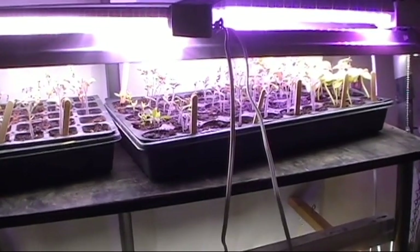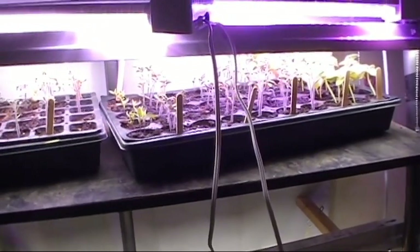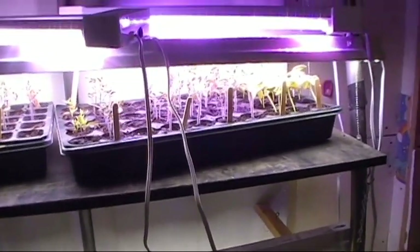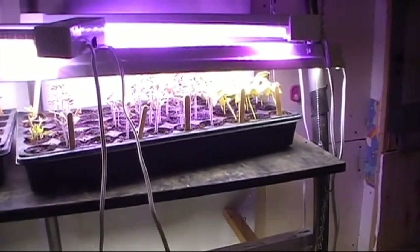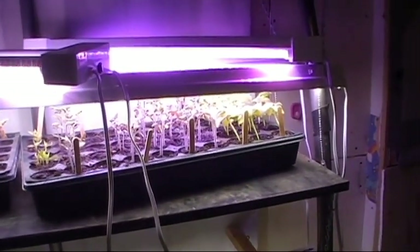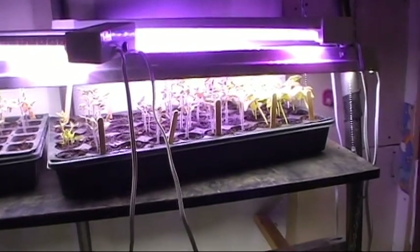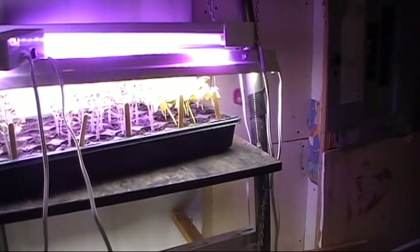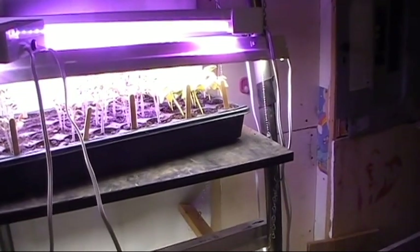This next planter — the first row is banana pepper. Looks like every one of them came up. Then there's some early girls, I believe. Some hot pepper seeds in the third row — none of them showed up. The next four rows is mule team. That's my tomato, one of my first ones I'm growing for myself. I'll get a few of each of these I've grown for him, but I really like mule team. The last three rows are cucumbers, and they're not liking the container with the tomatoes for some reason — I'll have to look into that.